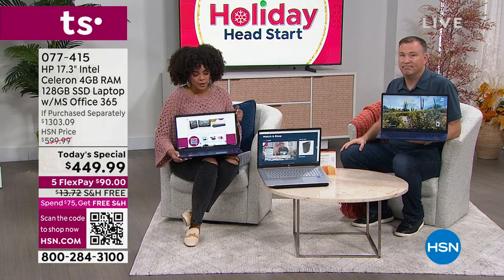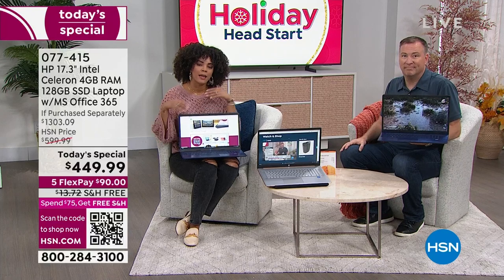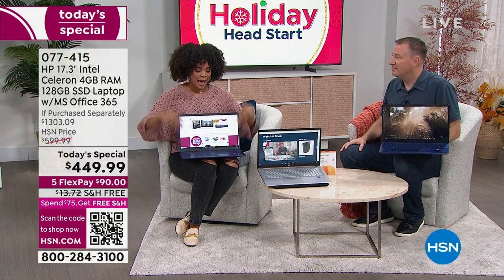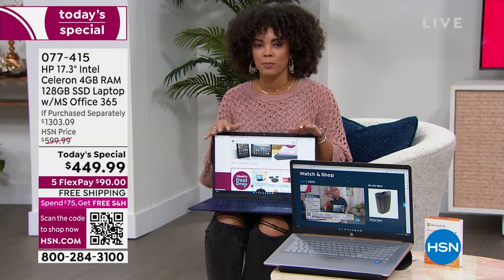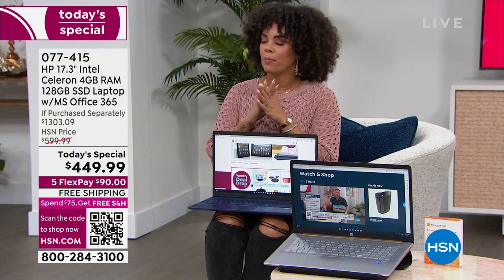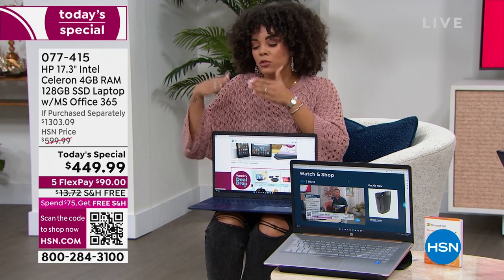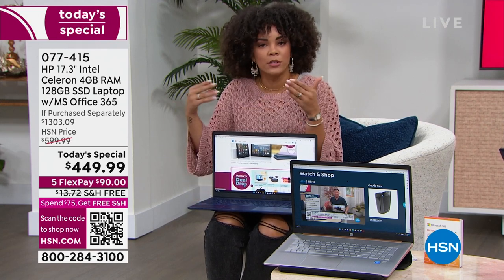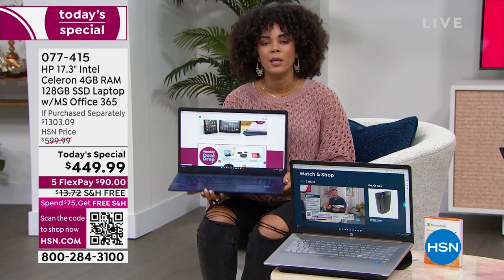You think about yourself too — now more than ever we all need access to a device like this. There's a place for your phone and a place for your tablet, but when you really need to get work done — whether it's schoolwork for your kids or work for yourself — a laptop cannot be replaced. This is what you need.